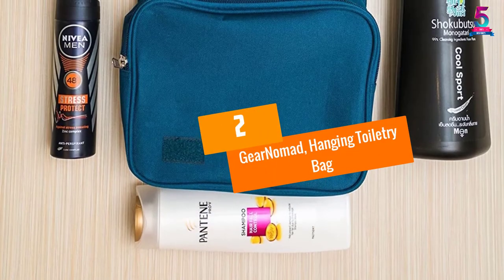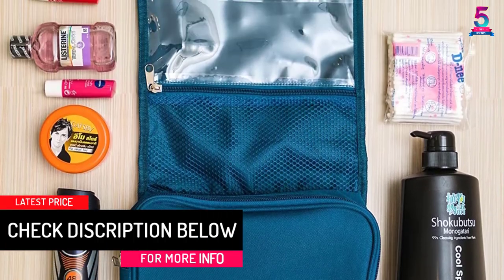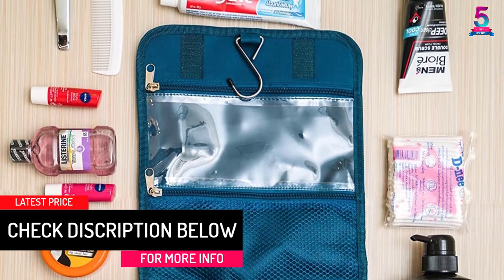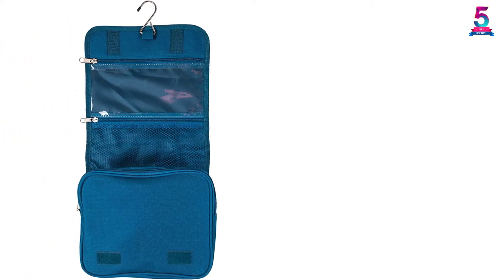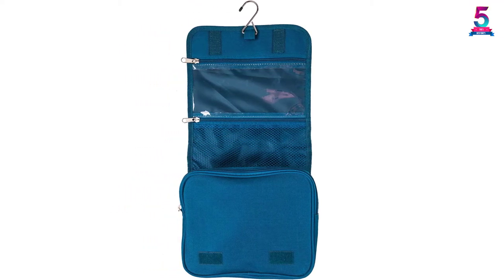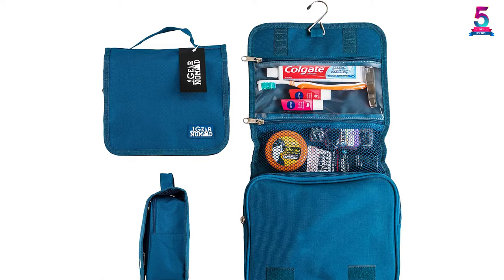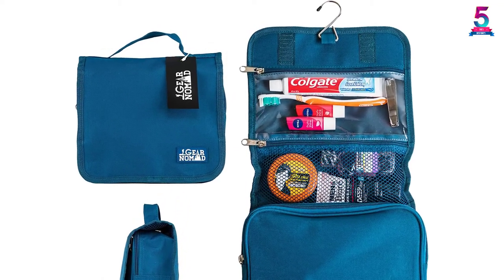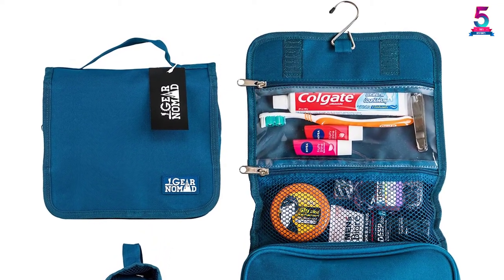At number 2: the Gear Nomad Hanging Toiletry Bag. This Gear Nomad toiletry bag is among the most elegant and stylish on our list. Suited for both men and women, it ensures your toiletries are properly stored. It's made from resilient and hard-wearing nylon that resists tearing, ripping, and scratches. The easy-access bag contains two side compartments — one is see-through plastic and the other is a mesh pocket. The main compartment also features two small mesh pockets for further organization, plus a metal hook for hanging and a top handle for carrying. Consumers love this bag for its durability, strong construction, user-friendly design, and sleek look.